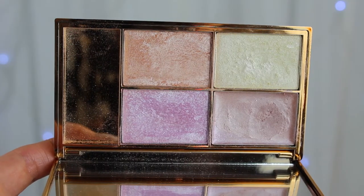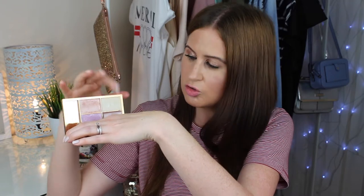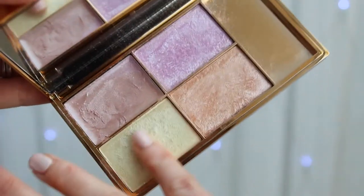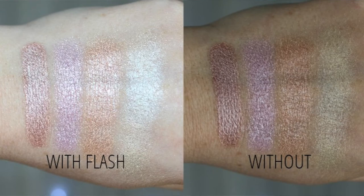I have one more powder highlighting palette to share — one that's been around for years and was one of the first drugstore highlighting palettes: the Sleek Solstice palette. It has four shades: three powders — a pinky, an orangey one, and a golden — plus a cream highlighter. They're super pigmented and really show up, especially in photos. It's one of the more expensive options I'm covering here, but definitely worth the money for how buttery and vibrant they look on the cheeks.